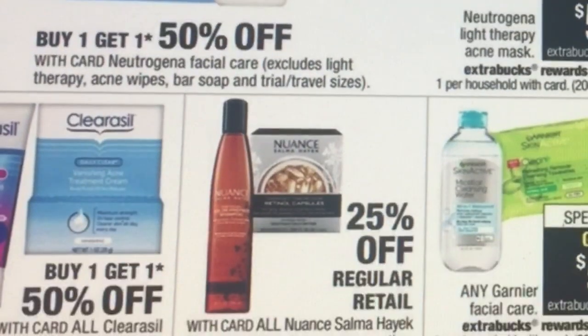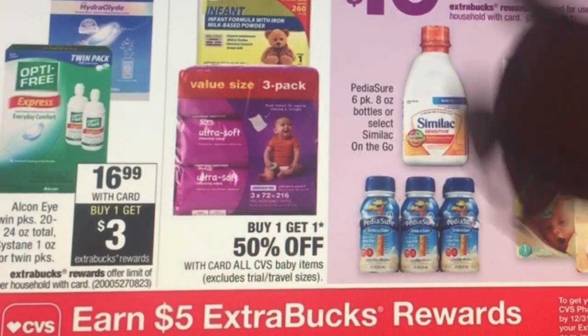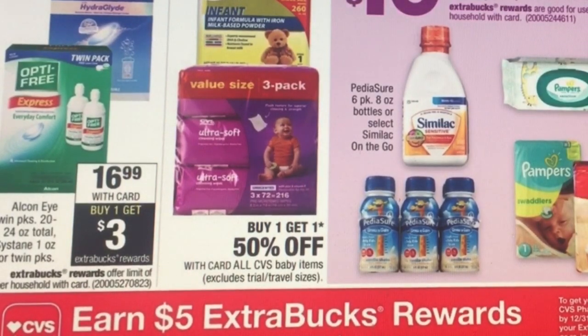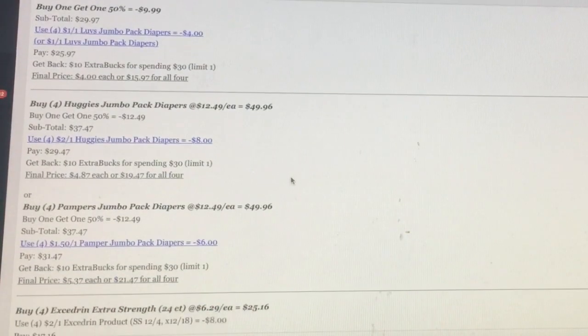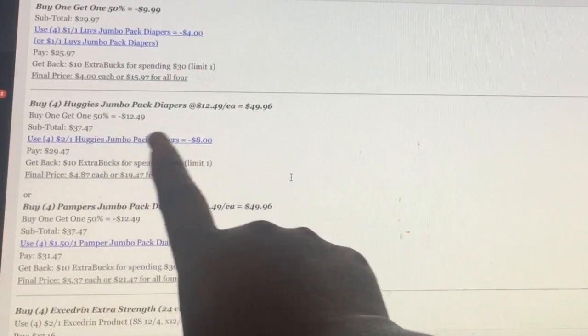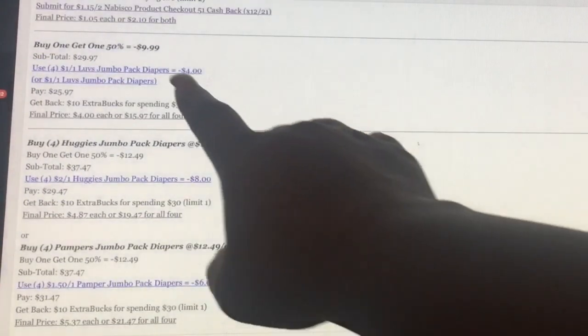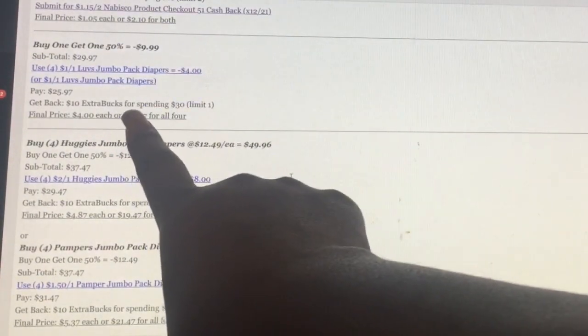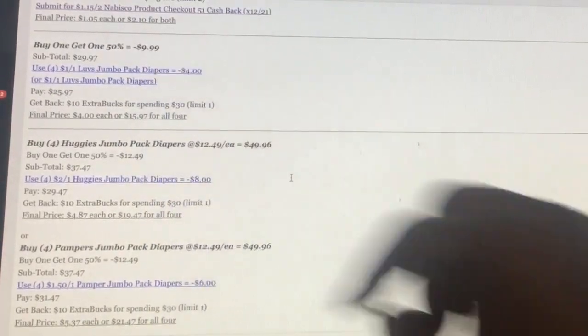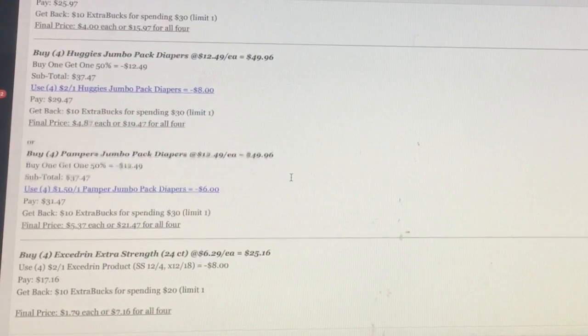There are great deals on Pampers and Huggies — spend $30 get back $10. Here's a deal idea: buy four jumbo packs at $12.49 each with a buy one get one half off, subtotal $37.47, use the printable coupons, pay $29.47, get back $10, making it $4.87 each. Alternatively, the $9.99 packs would bring it down to $4 each for Luvs, or jumbo packs to $5.37 each. Either way it's a really good deal.